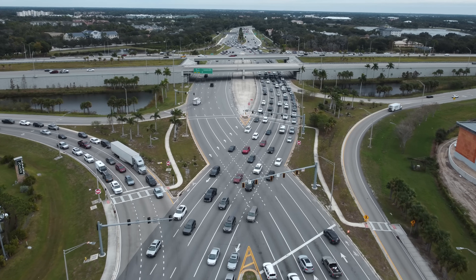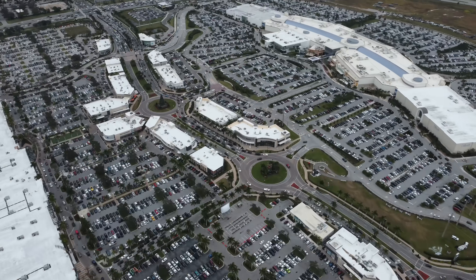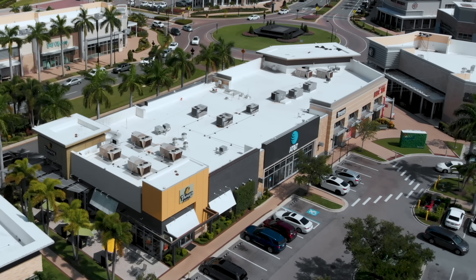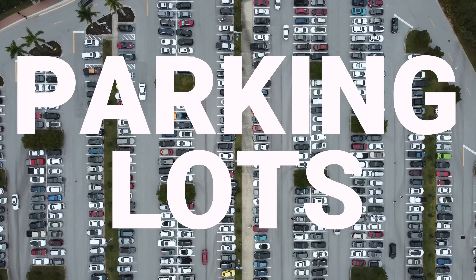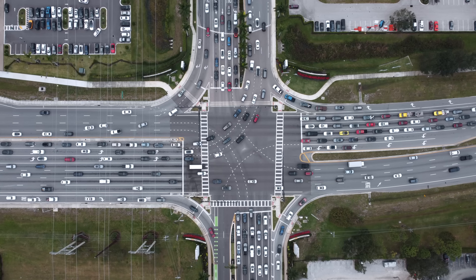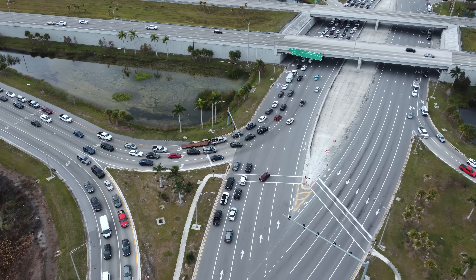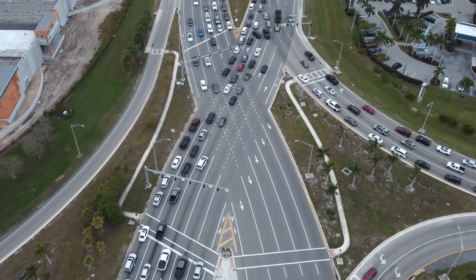But the problem doesn't necessarily come from the design of the interchange, or even the interchange itself. Instead, it's everything around the interchange — specifically the massive shopping center filled with restaurants, stores, malls, and tons and tons of parking lots surrounding it. As a result, this creates traffic, and during busy times it puts a strain on the entire road network in the area. Eventually those backups make their way to the diverging diamond.